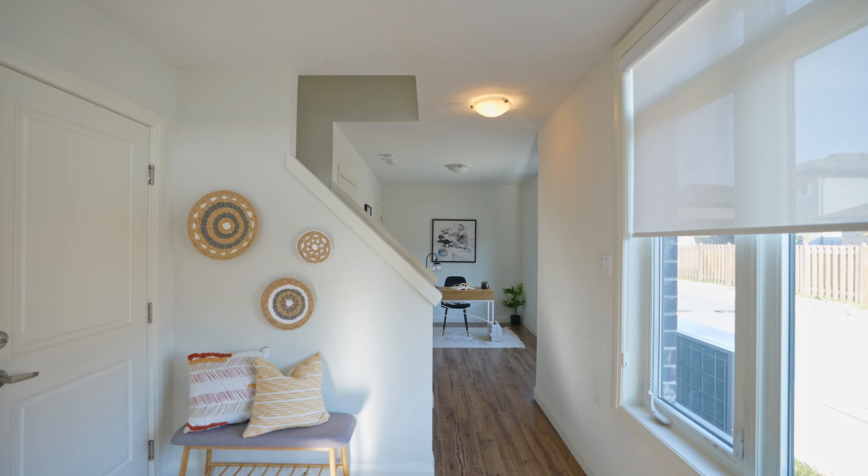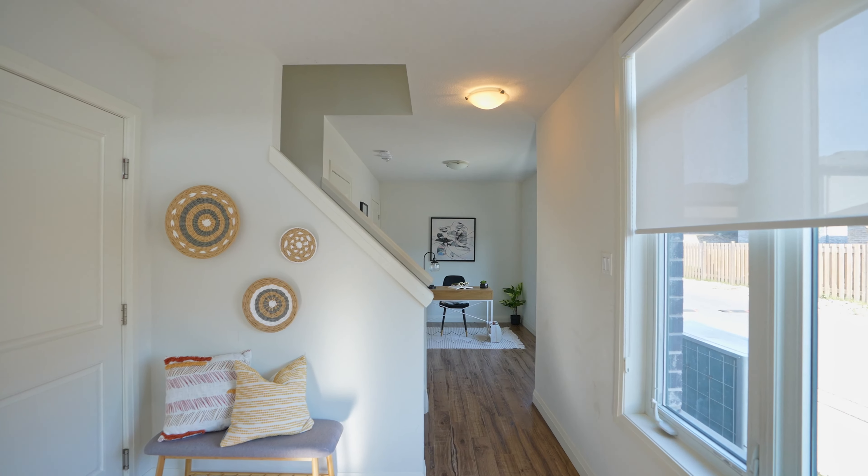This corner unit has ample lighting features. The unit is finished with laminate flooring all over the house, along with wonderful lighting features. The elegant kitchen is finished with quartz countertop and a backsplash. The dining area will give you direct access to the cozy balcony.